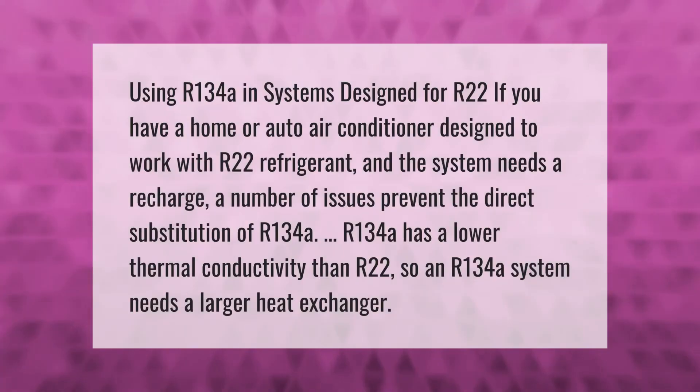If you have a home or auto air conditioner designed to work with R22 refrigerant and the system needs a recharge, a number of issues prevent the direct substitution of R134a. R134a has a lower thermal conductivity than R22, so an R134a system needs a larger heat exchanger.